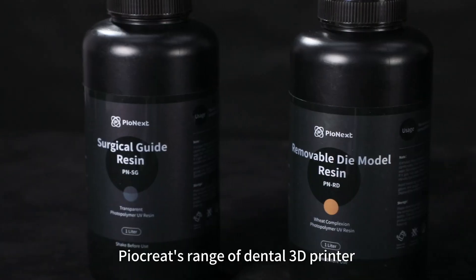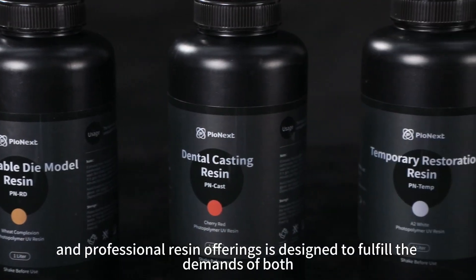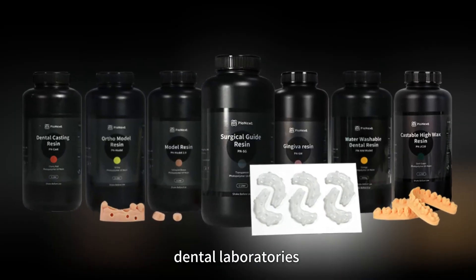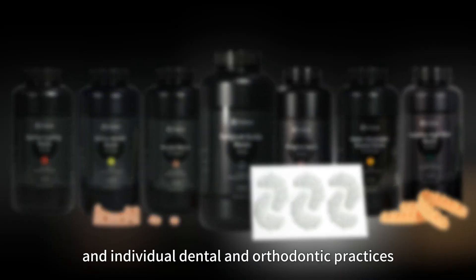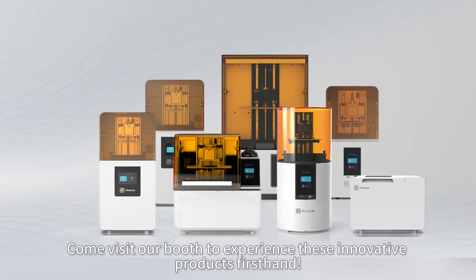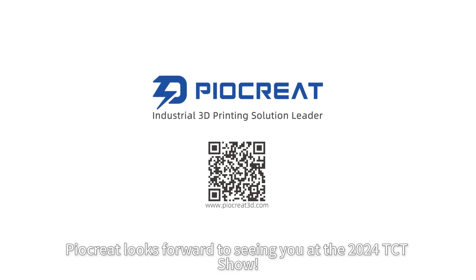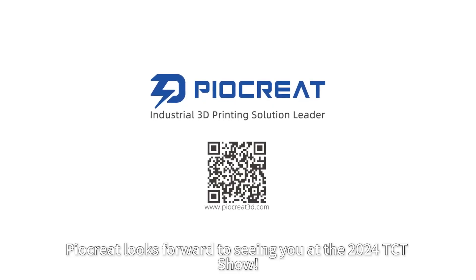Moreover, PioCreate's range of dental 3D printers and professional resin offerings is designed to fulfill the demands of both expansive dental laboratories and individual dental and orthodontic practices. Come visit our booth to experience these innovative products firsthand. PioCreate looks forward to seeing you at the 2024 TCT Show.